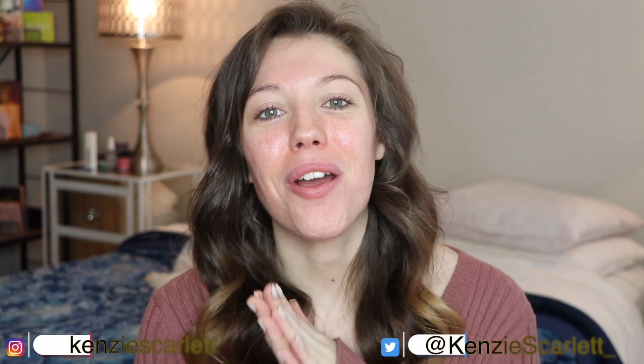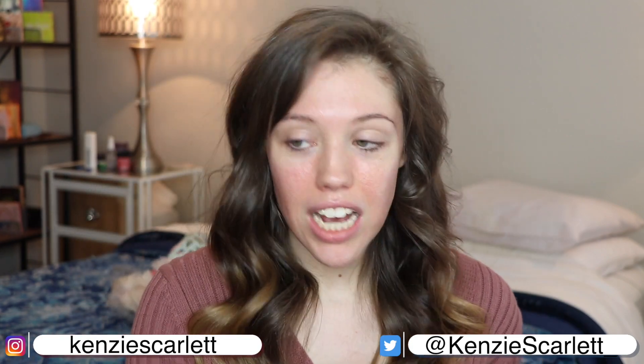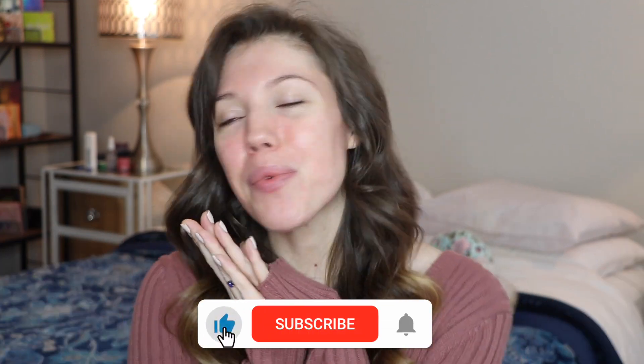I'm literally so obsessed with this mug — it's got a little sun on it with a face! Hello everyone and welcome to today's video. My name is Kenzie, if you didn't know, now you know. Today we're going to be playing, testing, trying out a bunch of new stuff. If you're new to this channel, hello — click the subscribe button to become part of this weird awesome makeup family, and with that, let's get started.